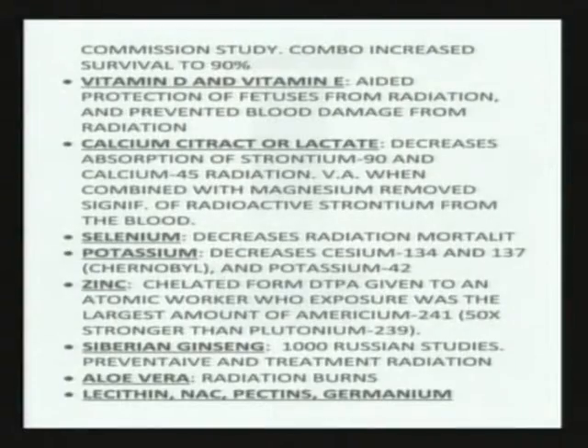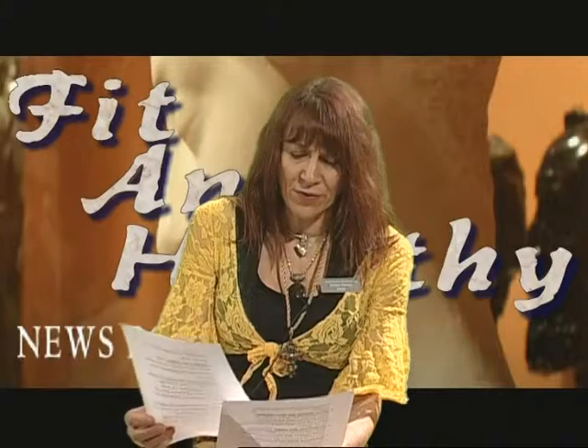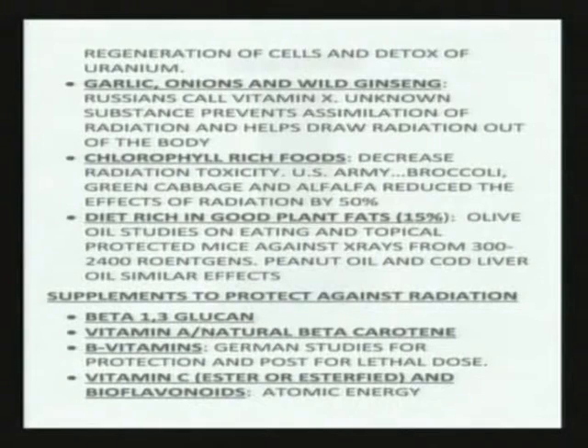There are a lot of other things I could go into: lecithin, N-acetylcysteine, pectins — all those kinds of things are very protective and can be very helpful as well. I also want to mention beta-1,3-glucan. It comes from the cell walls of baker's yeast, but is found a lot in mushrooms. It's very protective against radiation, very much researched by the military — a phenomenal protectant for prevention and actually a great cancer fighter.